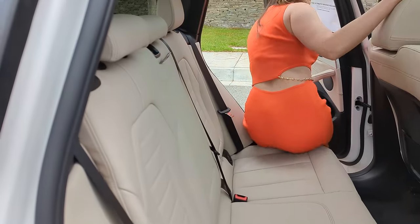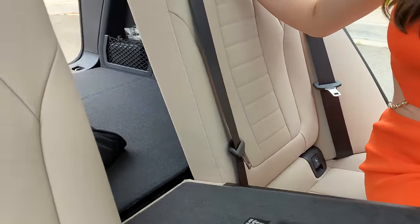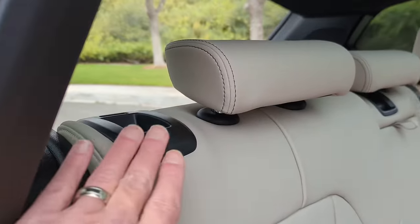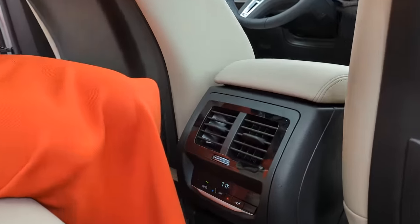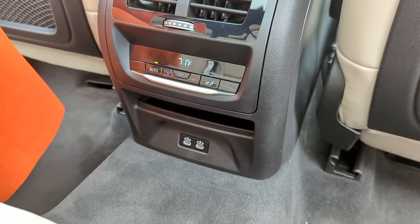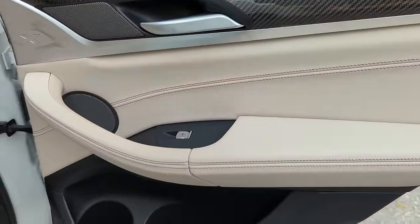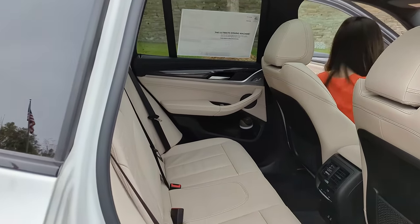Back in the rear seat area: the center armrest folds all the way down, and there's a pass-through for skis or long cargo while still seating passengers. You have cup holders, an armrest, adjustable seats on both sides including the reclining feature, and rear climate control in the center console along with charging ports. This car is also upgraded with the Harman Kardon surround sound system — 600 watts and 16 speakers, including speakers under the front seats.